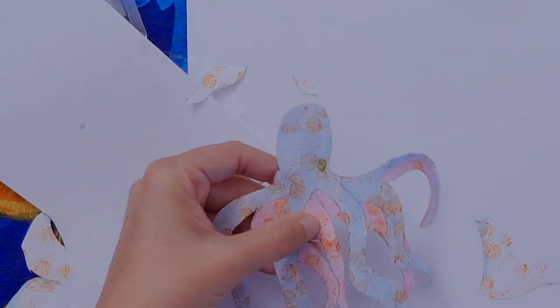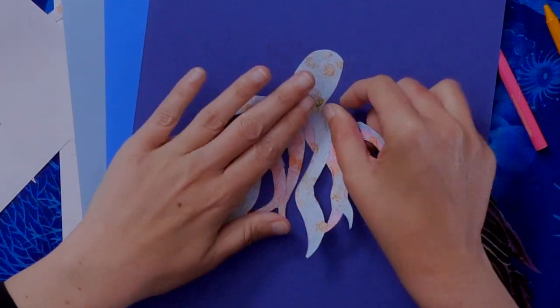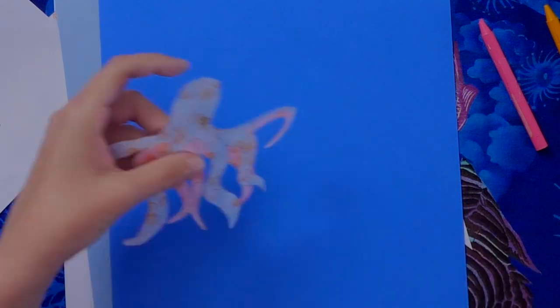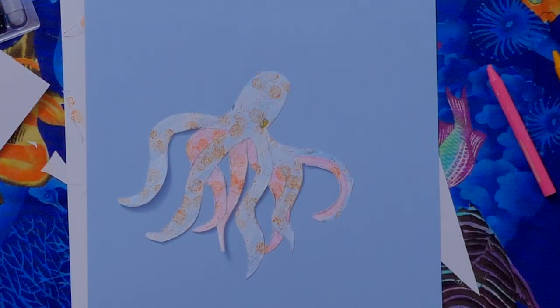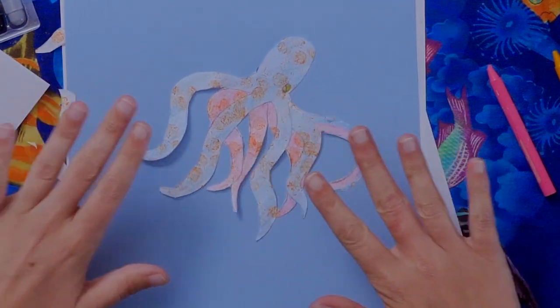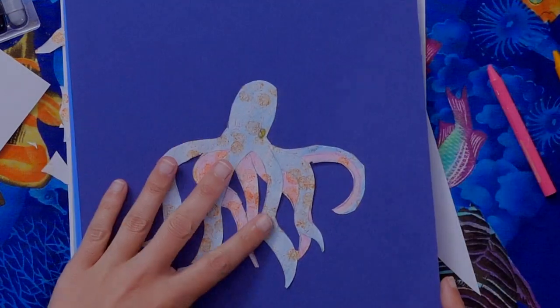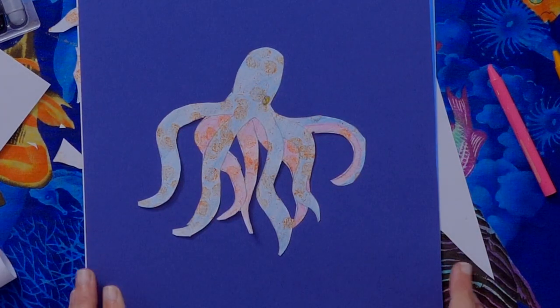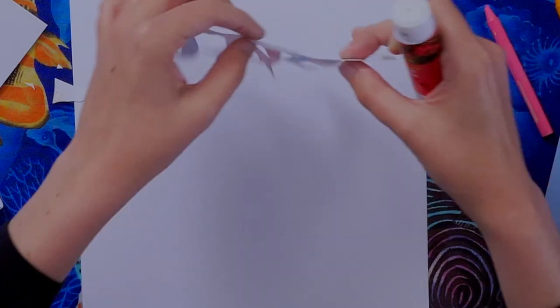Now we have our octopus cut out! This is where the different colored background paper comes in. Depending on whether you want your octopus in the deep dark ocean, the middle ocean, or near the surface, you choose different blues. A similar color would camouflage the octopus — hard for a predator to see — but we want people to see our octopus. I'll go with the dark blue. To glue it, start with a scrap piece of paper and flip the octopus over, gluing all the way to the edge so the legs don't curl off.